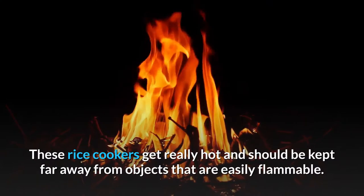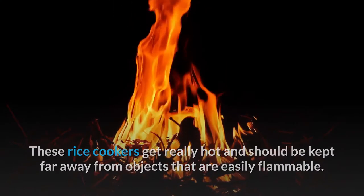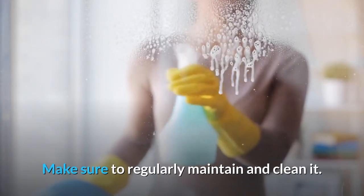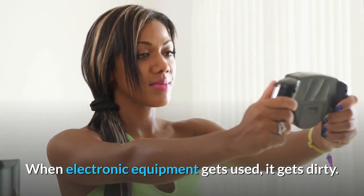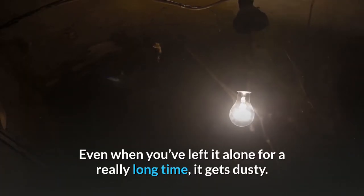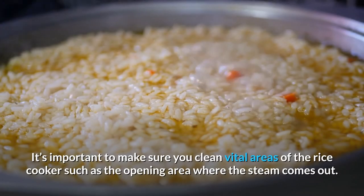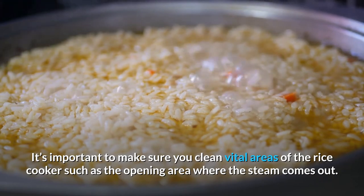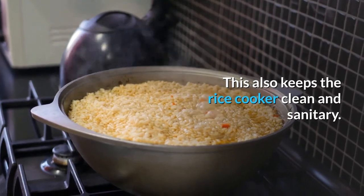These rice cookers get really hot and should be kept far away from objects that are easily flammable. Make sure to regularly maintain and clean it. When electronic equipment gets used, it gets dirty. Even when you've left it alone for a really long time, it gets dusty. It's important to make sure you clean vital areas of the rice cooker, such as the opening area where the steam comes out. This also keeps the rice cooker clean and sanitary.